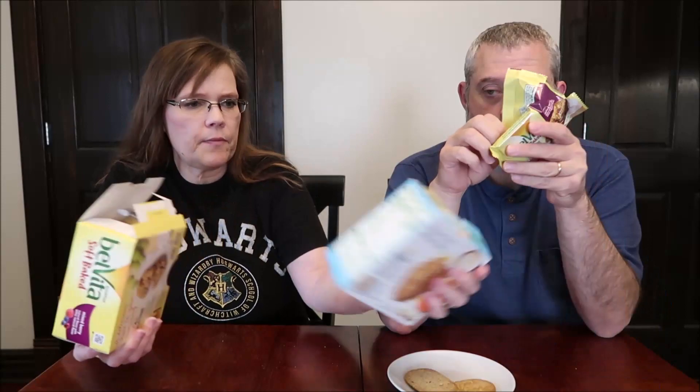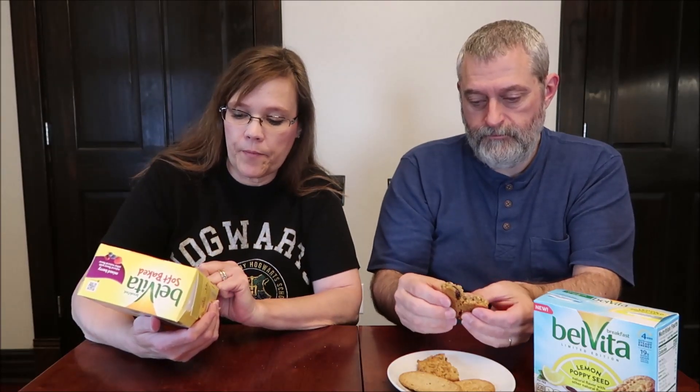We hadn't tried the mixed berry before, and these are soft baked so they are thicker than the thin biscuits. Same deal — you get five packages. The lemon poppy seed were 230 calories for four biscuits; these are 200 calories for one big thick biscuit. The mixed berry smells really good — it has cranberries, dried blueberries, dried raspberries, grape juice, and blueberry juice.